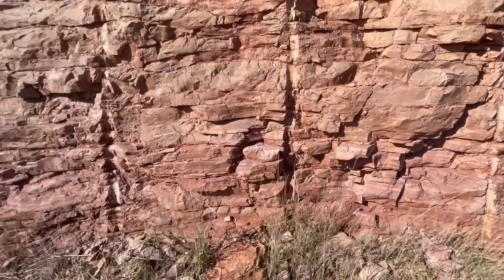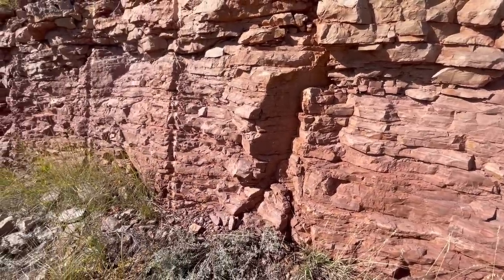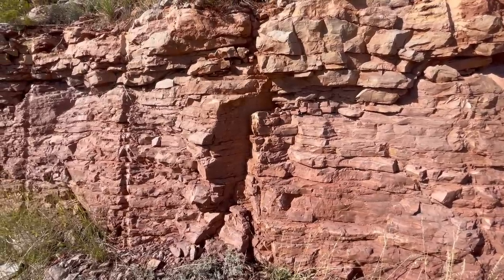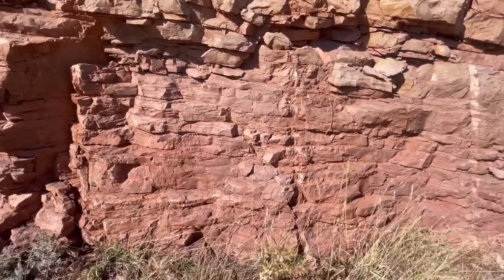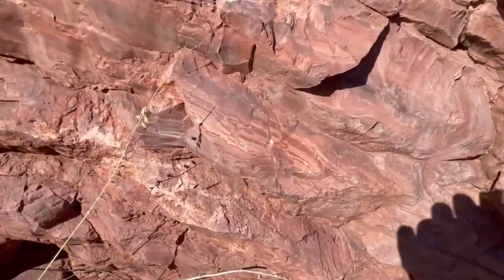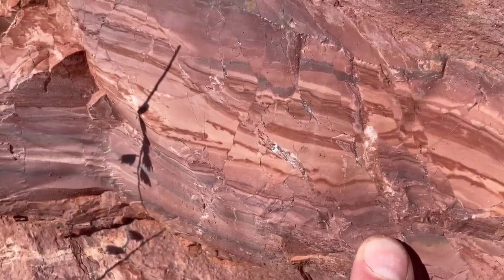So this limestone would have formed beneath the ocean. We can probably make a pretty good stab at the age of this unit. Even though the ocean was here in the Cretaceous with the interior seaway, that tended to mainly deposit pretty soft material — calcite-rich mudstones and shales. So my guess is this is older than that, which would put it sometime in the Paleozoic — maybe Pennsylvanian or Mississippian, something like that. Here's a really cool little slab with some tiny micro-faults — millimeter-scale faults running through the limestone and offsetting some of those thin beds.